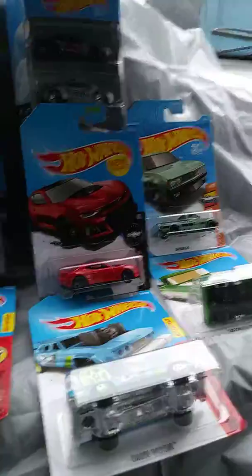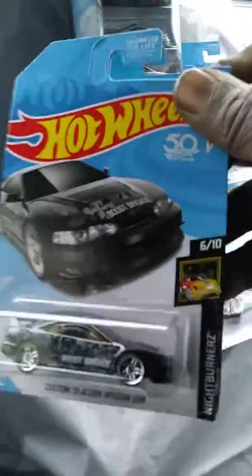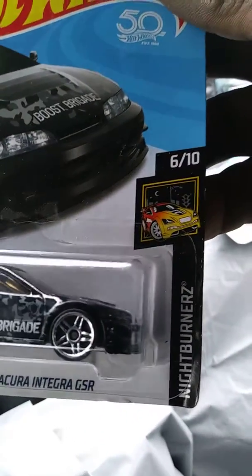I'm going to show you guys what I got for my haul today. First up is this custom Acura Integra from the Nightburner series.